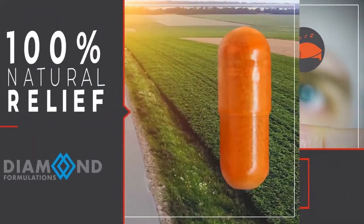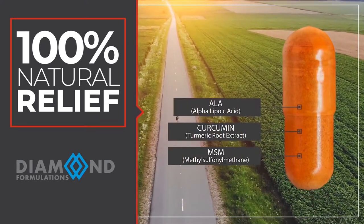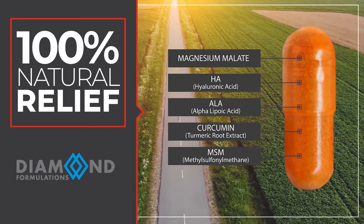Each capsule of Advanced Pain Formula is packed with highly researched therapeutic nutraceuticals like MSM, curcumin, alpha-lipoic acid, hyaluronic acid, and magnesium malate to support healthy joint function and encourage a normal stress and inflammatory response.